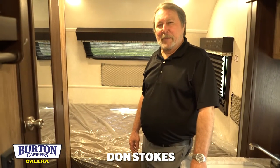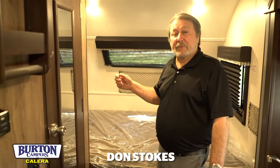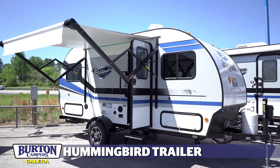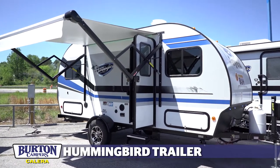Don Stokes here with Burton Campers. I'm going to show you our compact travel trailer. This is a Hummingbird. It is a Baja package. It's got the larger wheels that sets up high so you can take it out to the wilderness.